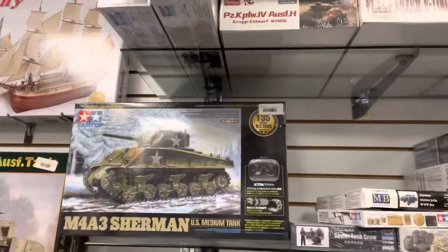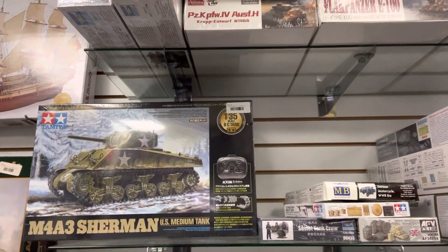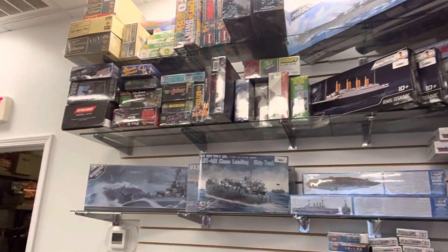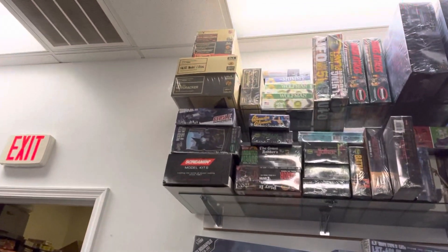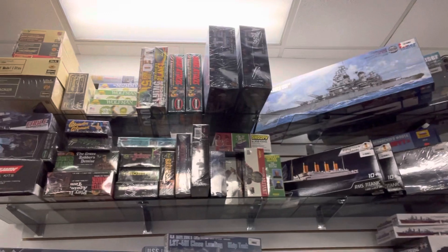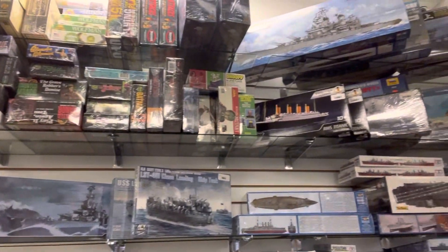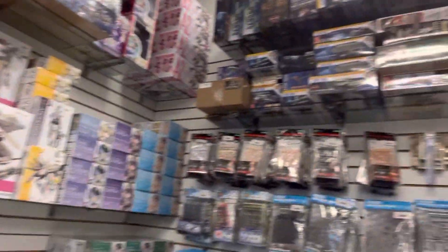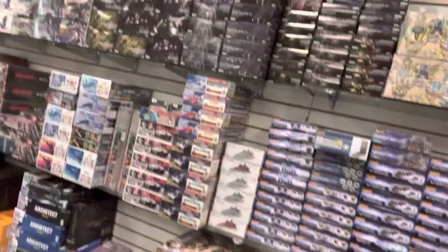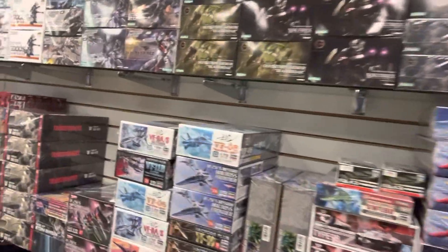Oh, they have the Sherman RC tank — so many cool things. Got the Wolfman, got some good monster figures, bad guy figures. And if we go over here, we have more fantasy and anime and cool stuff like that. I'm not into all that stuff, but that's okay — that doesn't matter — somebody is.